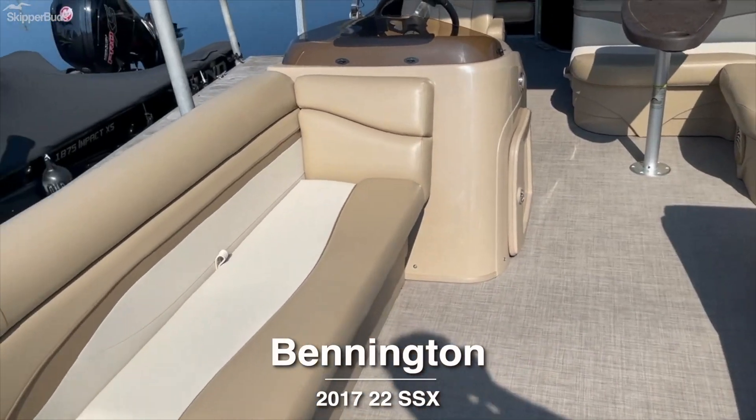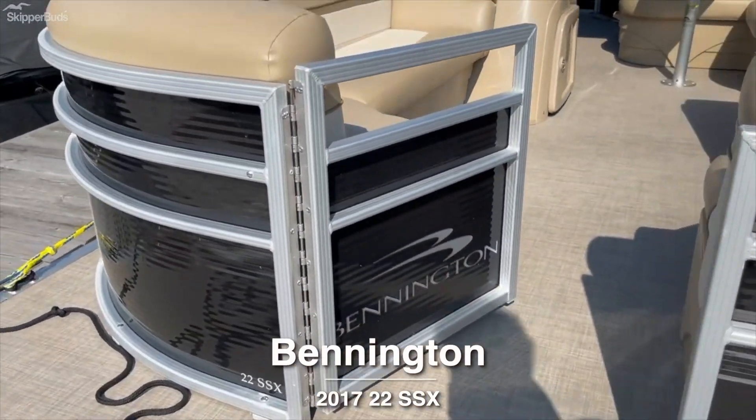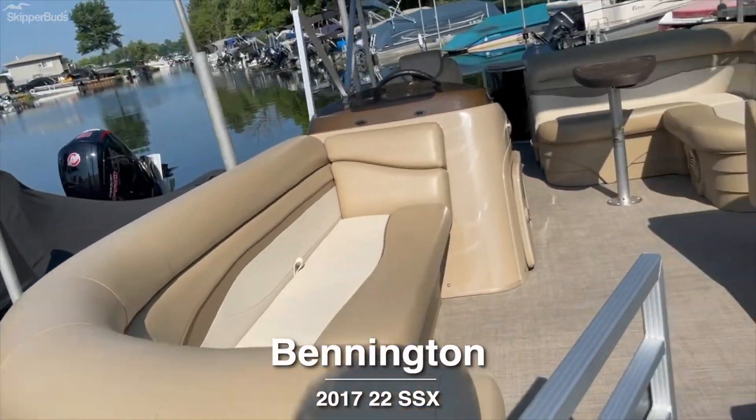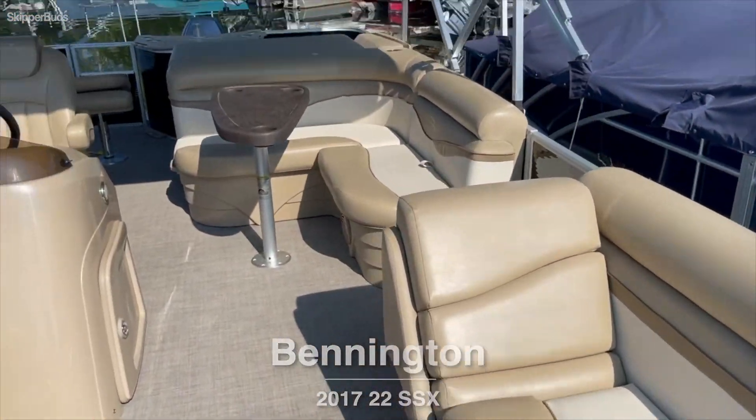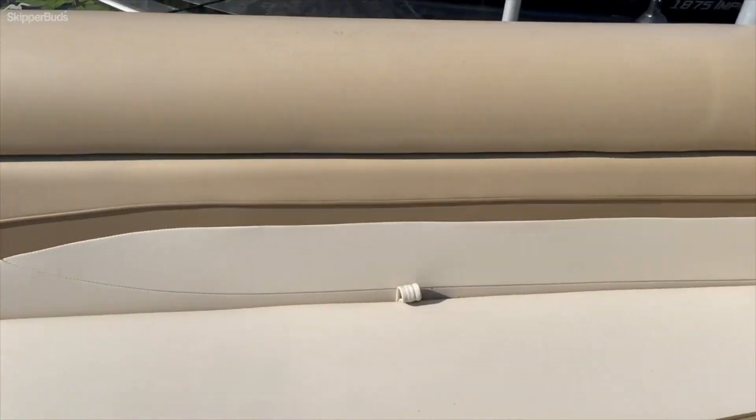Hi, my name is Ty West with Skipper Buds Lake Fenton. Come on in and check out this 2017 Bennington 22 SSX with the fishing option. This really nice bimini is in great shape, and the chaise lounge looks good.